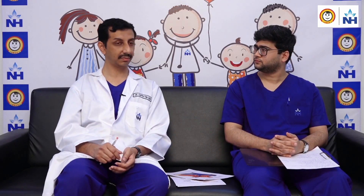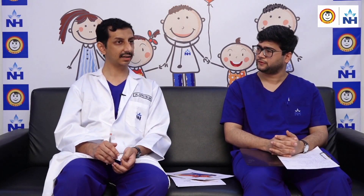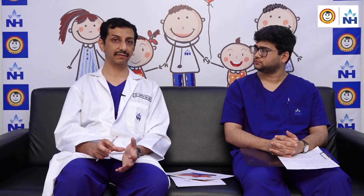In older children they might just present with a murmur — an extra sound in the heart — and those children are treated if we see that the heart size is larger than normal due to this PDA.